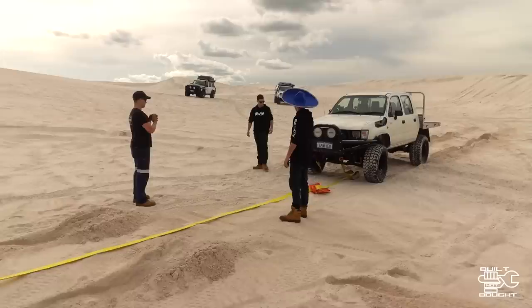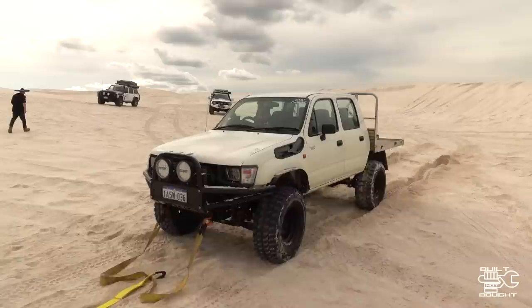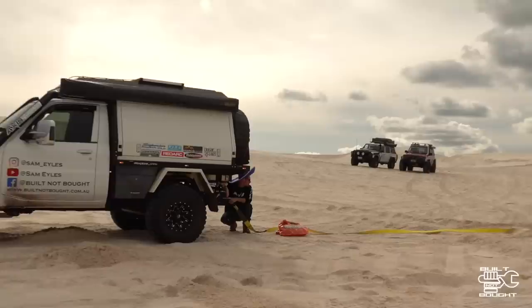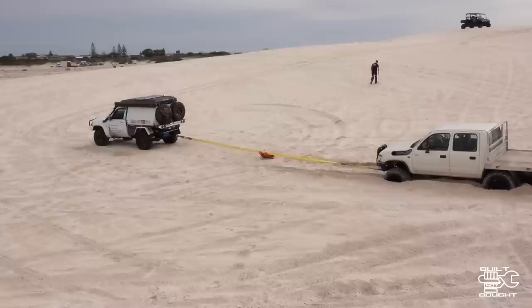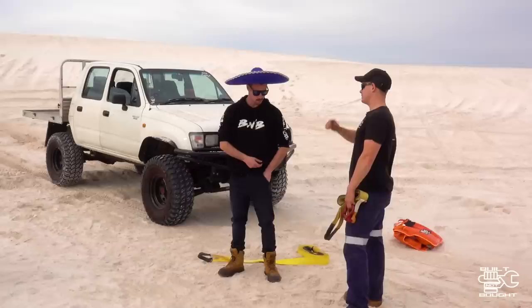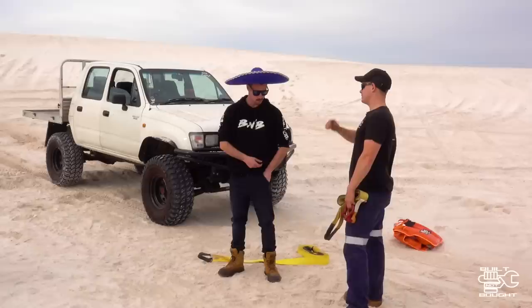Zero points — you lost on that pull. Now let's get the Hilux bogged again — push it back in the hole. This time windows up — learned that lesson. Going both lockers in and high range. That is how it's done. High range worked a treat — almost a draw again.